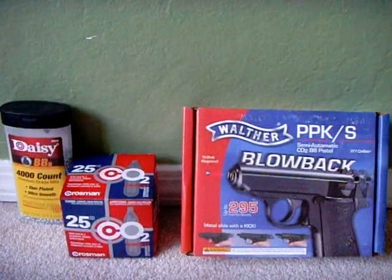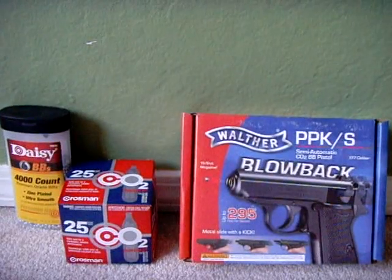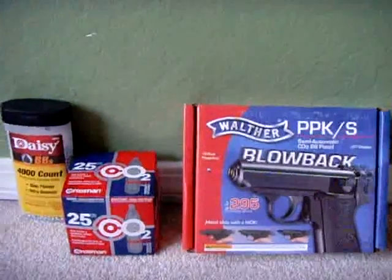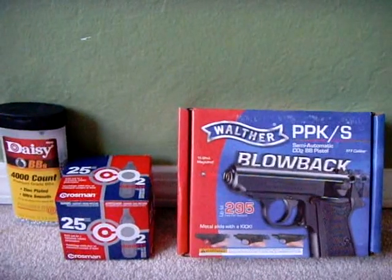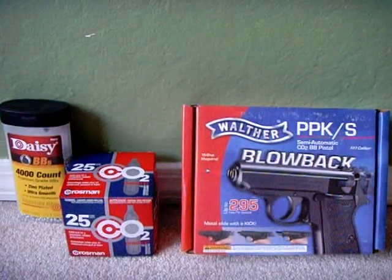I'm going to do a review on my Umarex Walther PPK-S BB pistol. In this video, I'm not going to do any shooting. It's just going to be a review and some opinion of what I think about this BB gun.